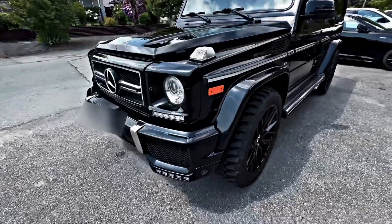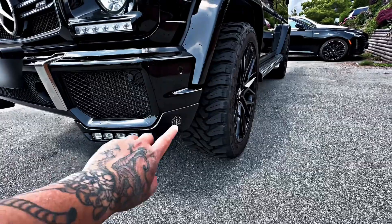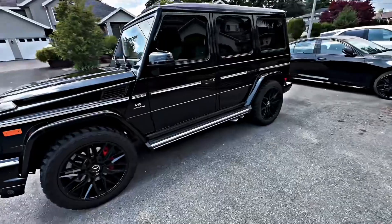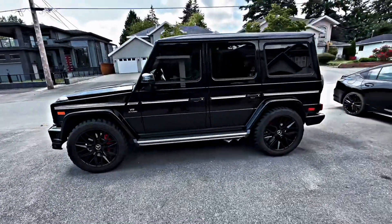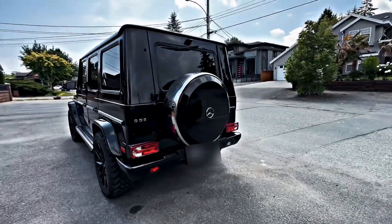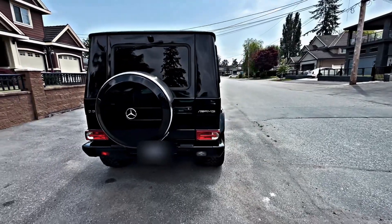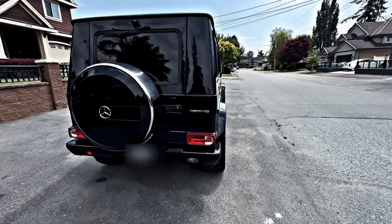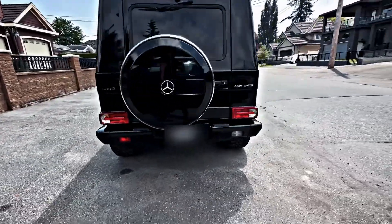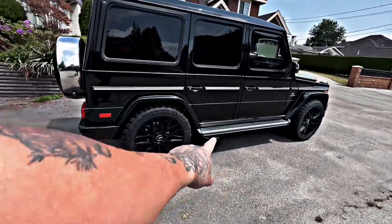You can see it has a different bumper, it has these lights, and it has a B for Brabus. ZNG G63. It also has a quad exhaust with two exhausts on each side, as you can see.